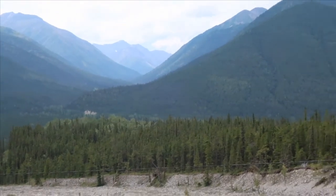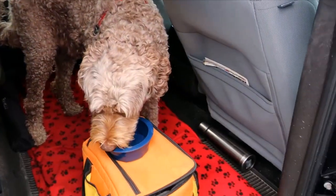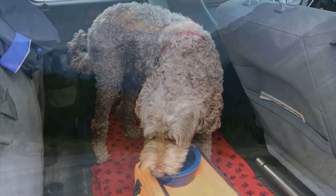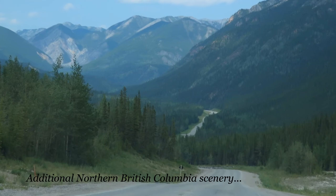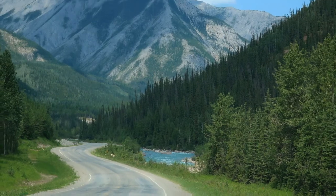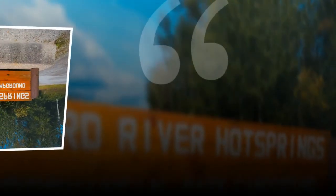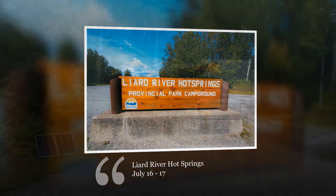Not anywhere near the snow up here that we saw down in Alberta. Our stops also become Bella's water stops — she gets her drink of water whenever we stop. Sometimes she's very thirsty.